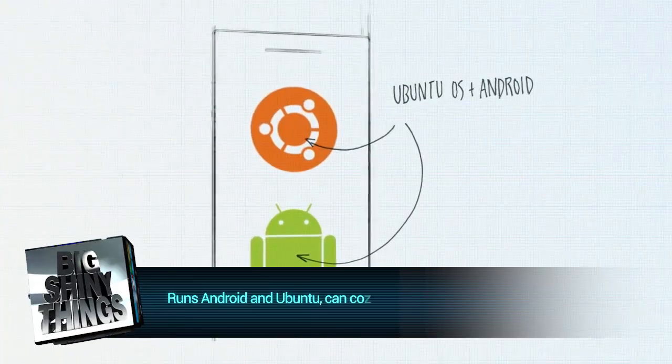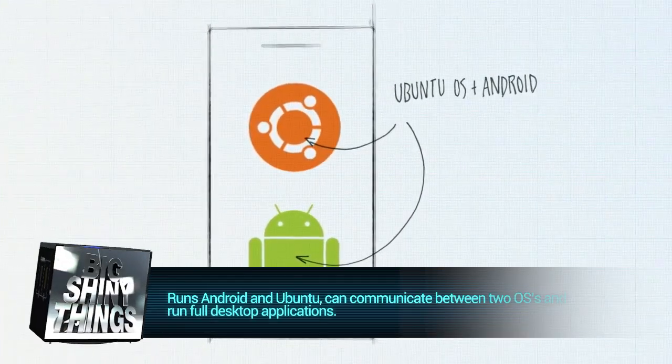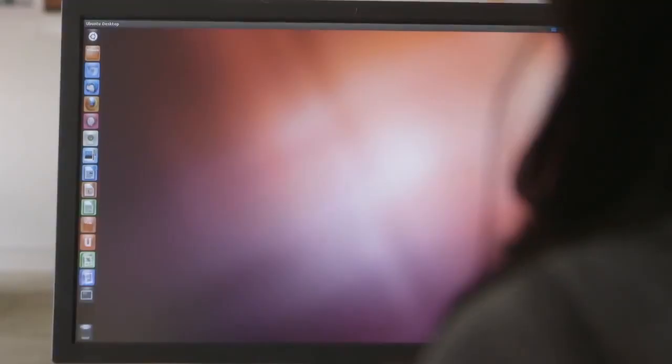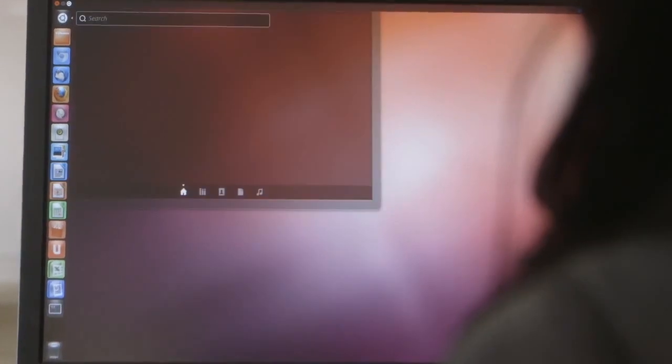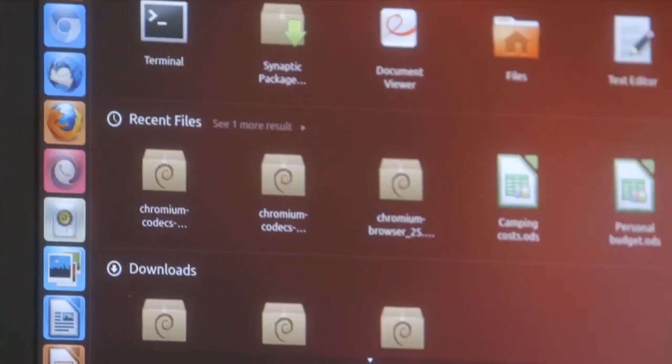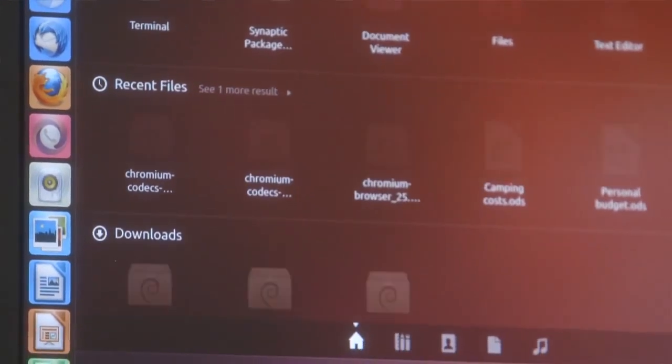Some of the most interesting things happen on the software side, though. The Edge will be able to run Android and the full desktop version of Ubuntu simultaneously. Hooking up your Edge to a monitor and keyboard will mean you can use the device just like a laptop, running desktop applications and cloud-powered ones like Microsoft Excel. The Edge isn't just meant to be a smartphone — it's meant to be able to actually replace a laptop.